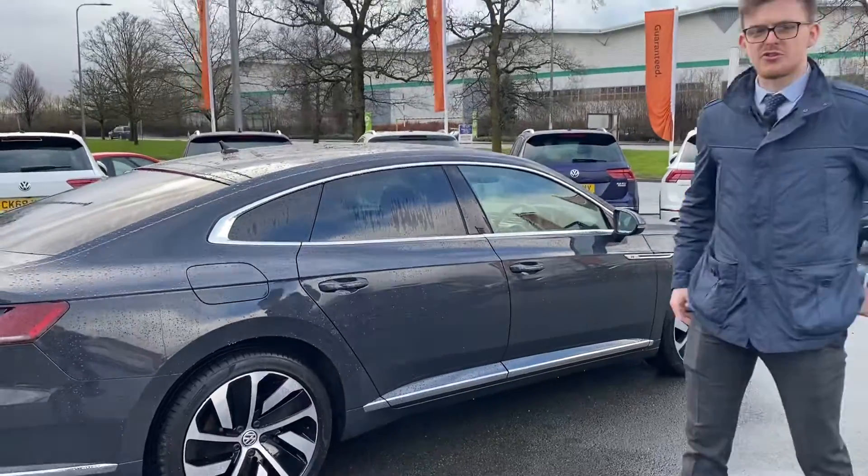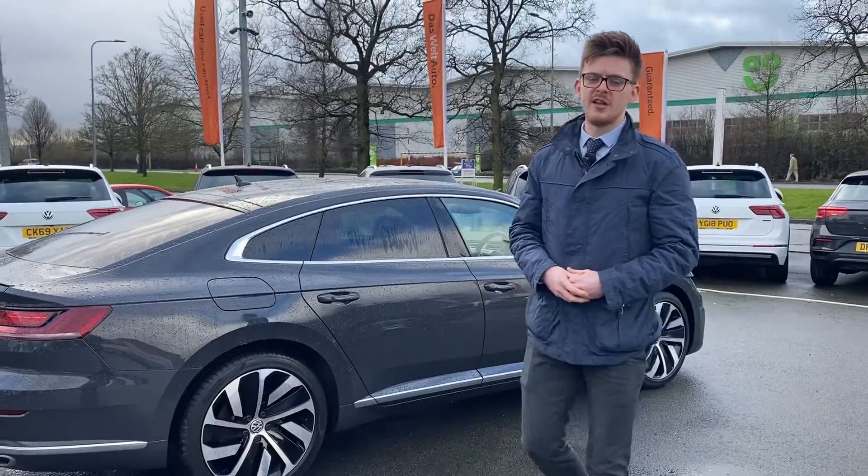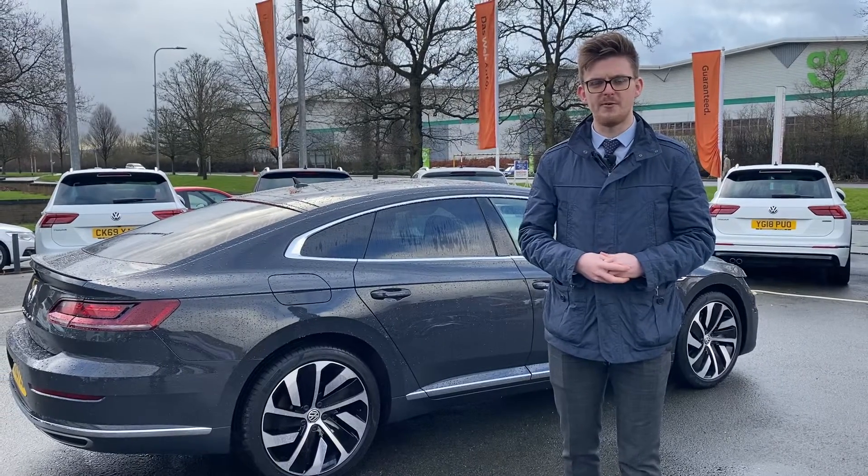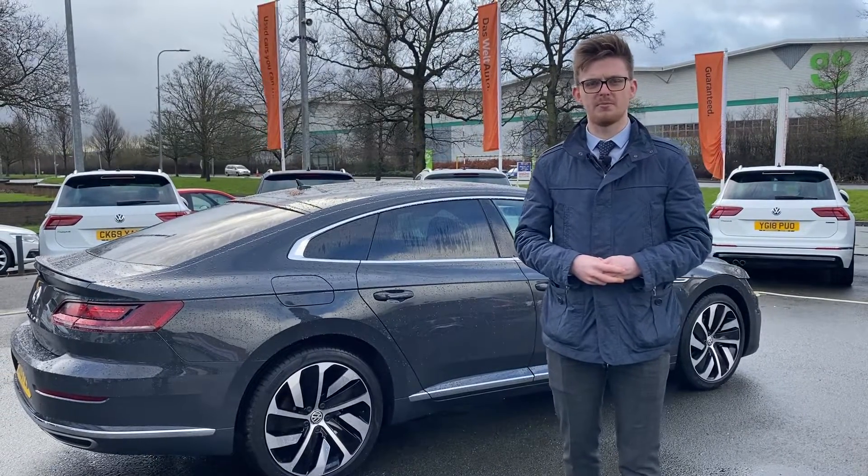That's just a quick video to highlight a few of the features on this vehicle. If you've got any questions or would like to book a test drive, please give myself Aaron a call on 01270 50 70 50. Thank you, bye bye.